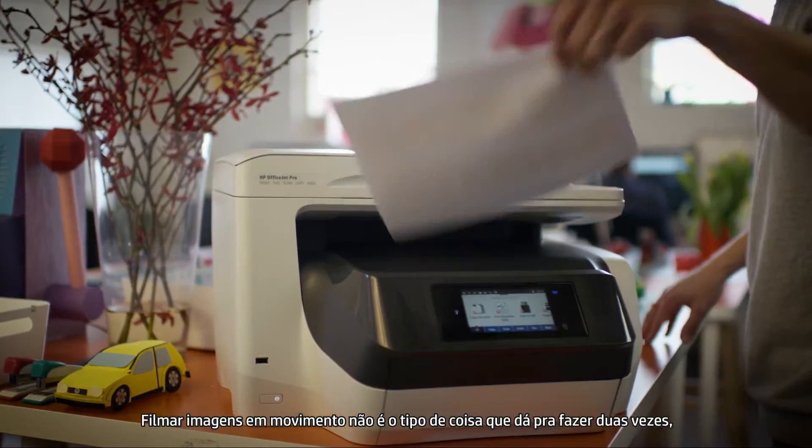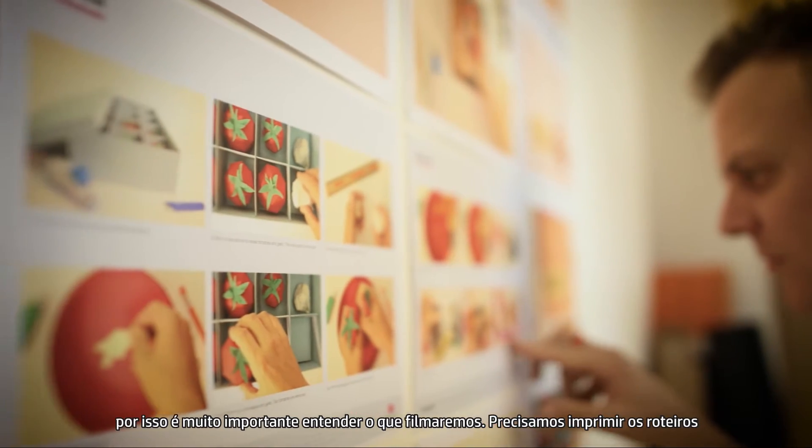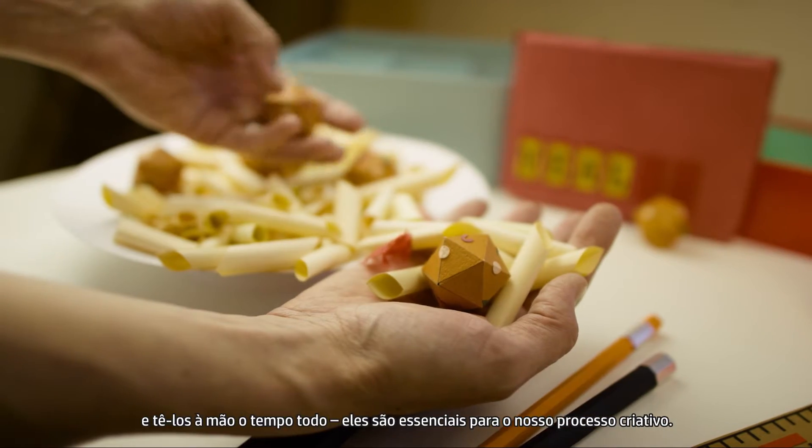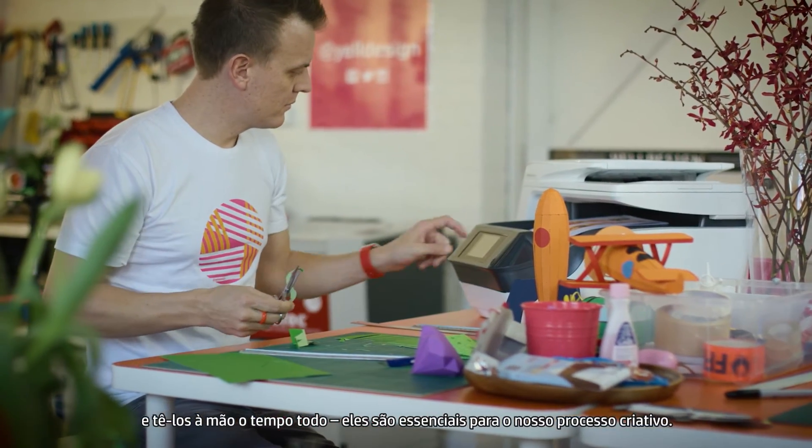Filming stop motion is not the sort of thing you want to do twice, so it's important that we all understand what we're delivering. We need to be able to print out the storyboards, have them available on hand time and time again during the day. They're critical to our creative process.